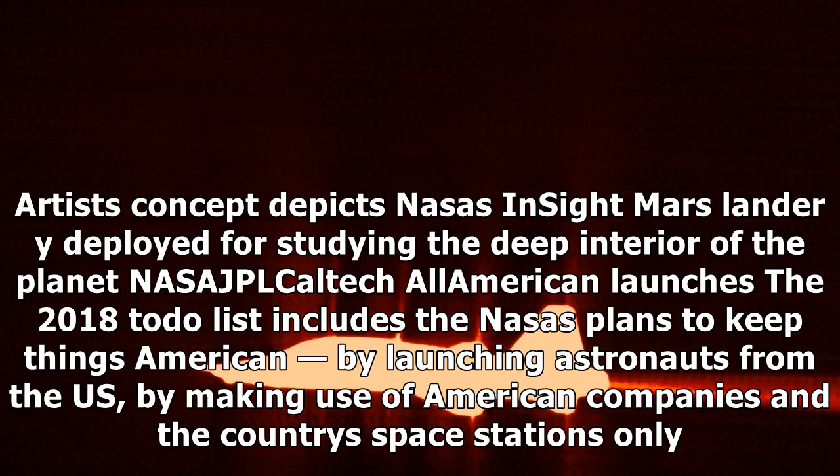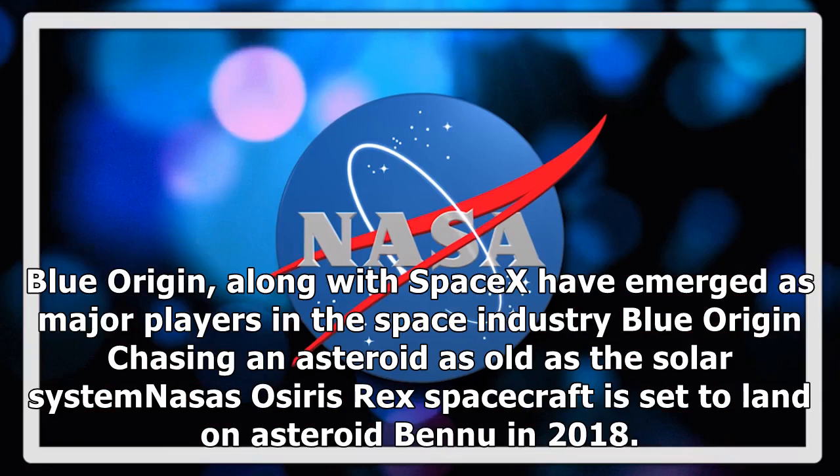All-American Launches: The 2018 to-do list includes NASA's plans to keep things American, by launching astronauts from the US by making use of American companies and the country's space stations only. Blue Origin, along with SpaceX, have emerged as major players in the space industry.